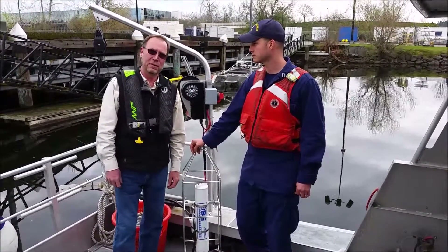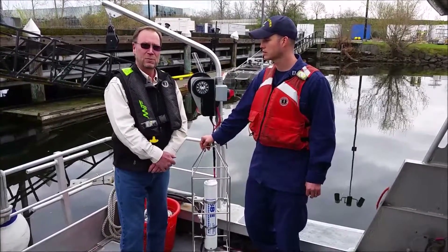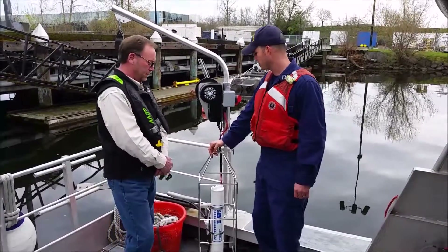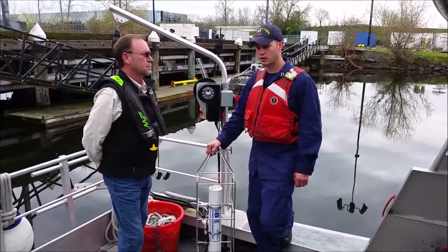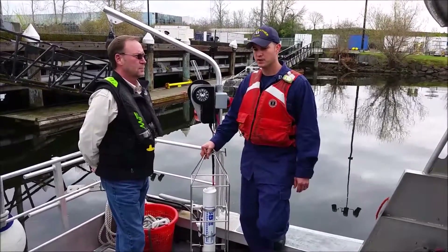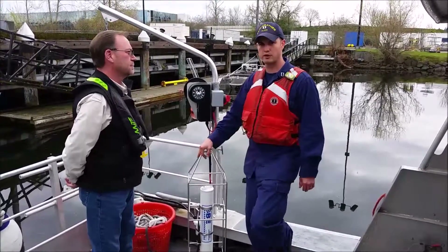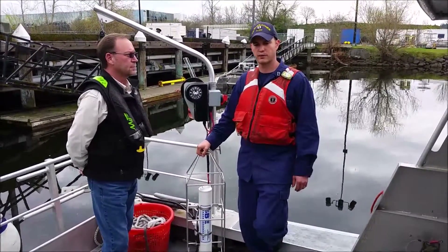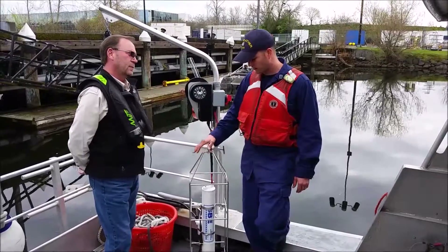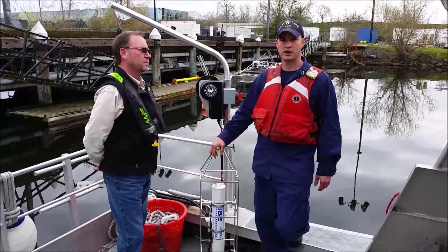We're now on one of the working skiffs of the NOAA ship Fairweather, and Lieutenant Wardick is going to explain the missions of these boats and how our equipment is being used. We use these skiffs for doing hydrographic survey work closer to shore than what the ship can do — in and out of small harbors, bays, and inlets doing survey. As we're surveying with our multi-beam, we have to correct for refraction as the multi-beam is pinging in different types of water, so we have to deploy a CTD about every one to two hours, and it goes down and collects data to characterize the water column.